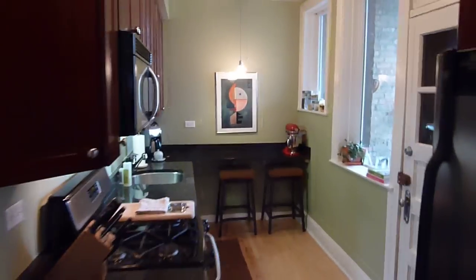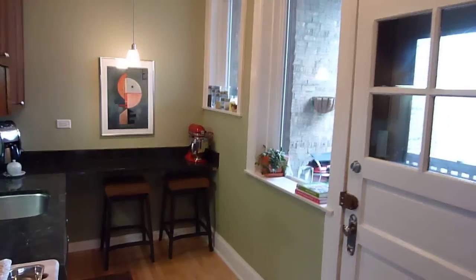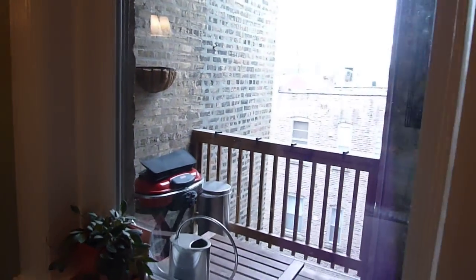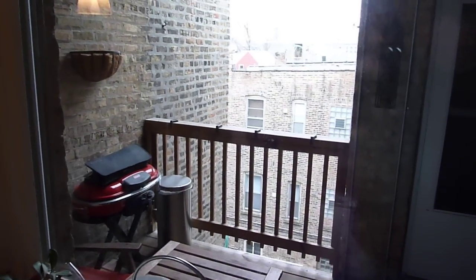This was a gut rehab in 2004. There are 18 units and the building itself is well, well run. I personally know a lot of people in the building and I know how they take care of it.